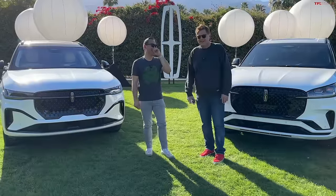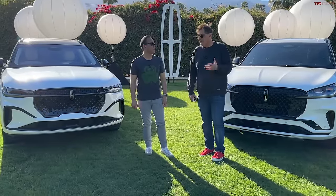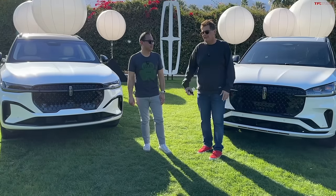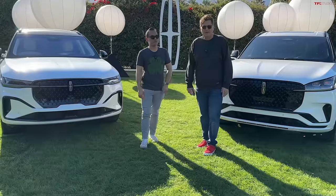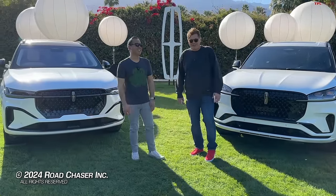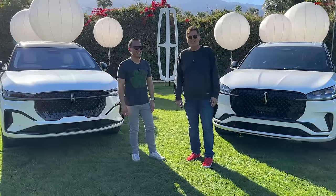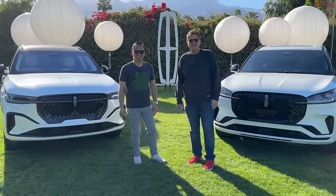Guys, if you want to see a review of the new Nautilus, head on over to Redline Reviews — it'll be up on March 14th when the embargo ends. You'll see both 0-60 tests so you can compare the hybrid and non-hybrid. And if you want to see me stumble through another review, head on over to Alt TFL, where me, Andre, Nathan, and the rest of the team stumble through many reviews. It's been a long day, Roman. See you guys next time. Ciao.